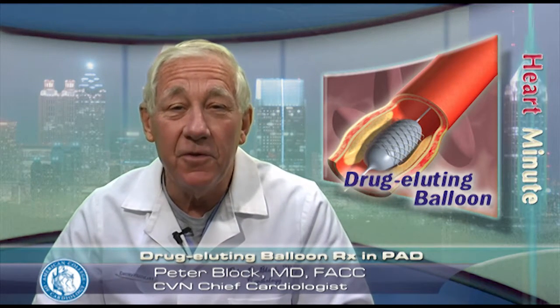But the interventional community has awaited results from a randomized trial to validate their clinical benefit. Now in Munich, researchers reported the results of the first randomized drug-eluting balloon clinical study called PACIFIER, which stands for paclitaxel-coated balloons in femoral indication to defeat restenosis. The trial investigated the use of the Medtronic drug-eluting balloon for angioplasty in the superficial femoral artery versus conventional untreated balloons.